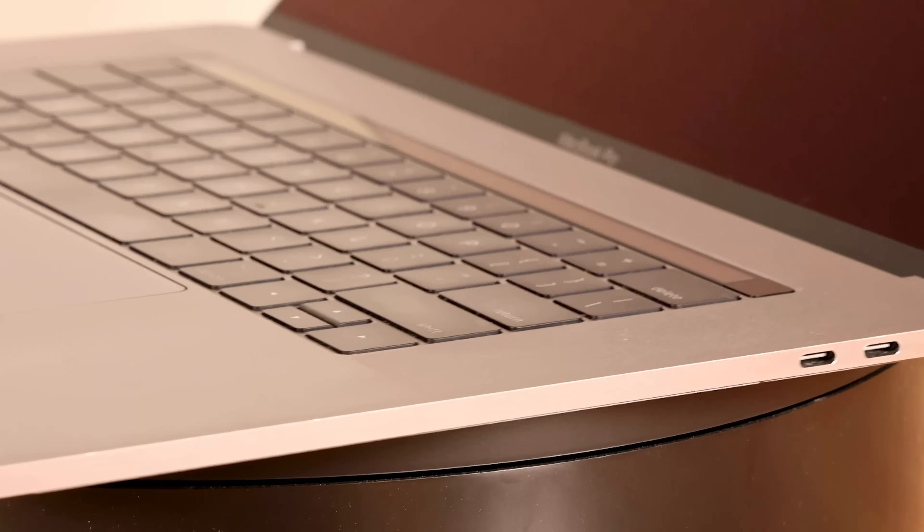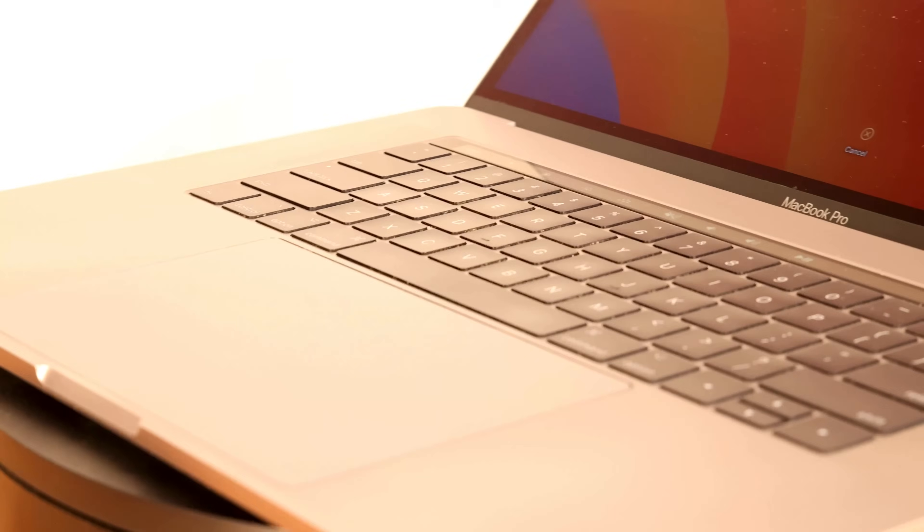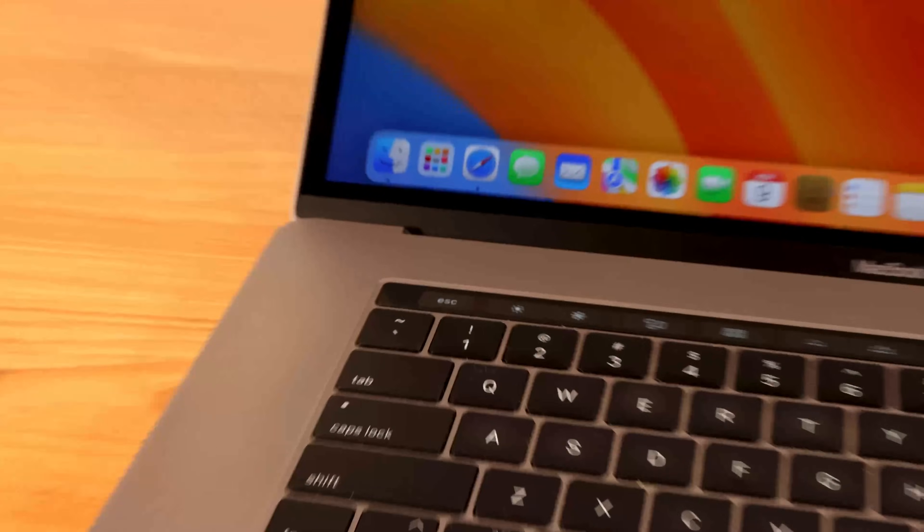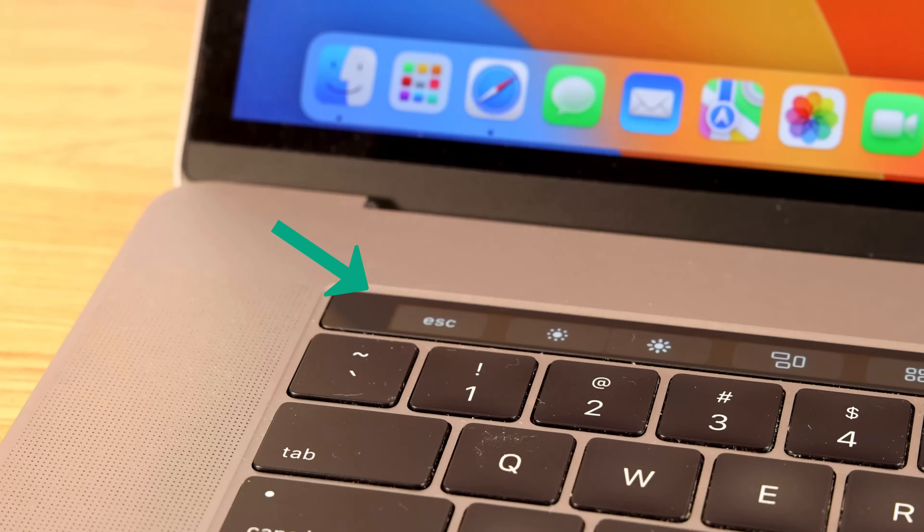The last time I used a MacBook Pro as my primary computer, I absolutely hated the experience. The butterfly keyboard broke multiple times and offered a generally terrible typing experience. The touch bar was more annoying than useful, particularly when it froze and prevented me from easily adjusting the screen brightness, volume, or even hitting the escape key.